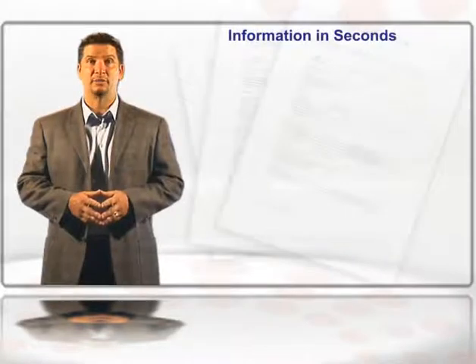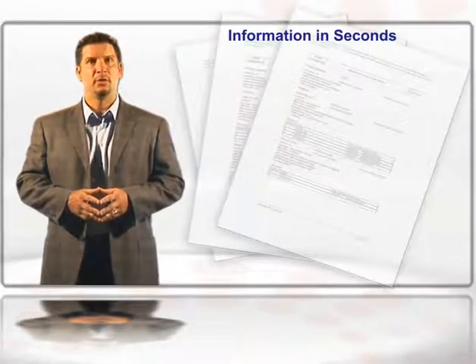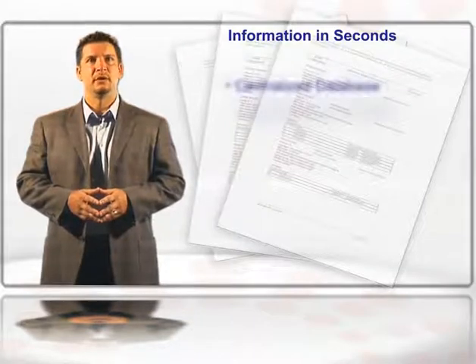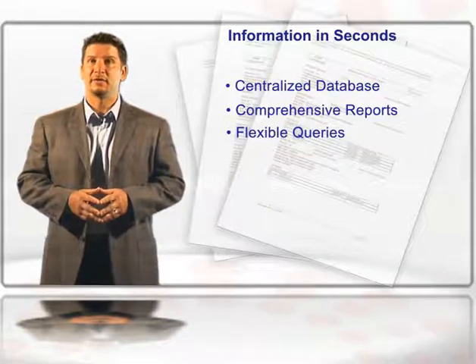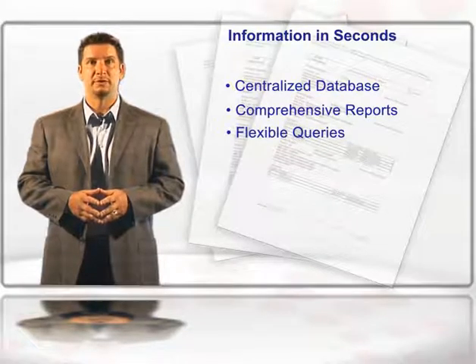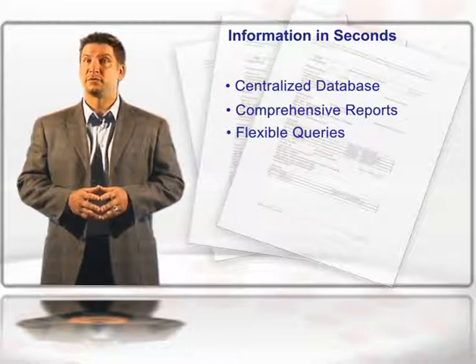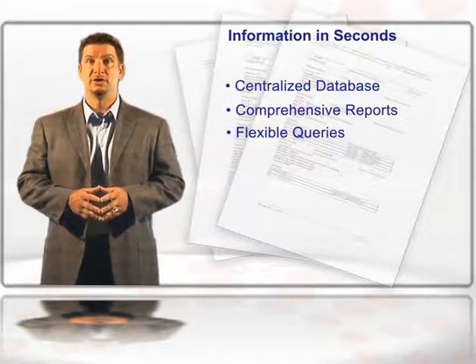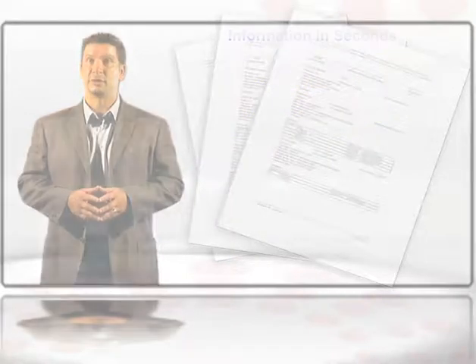Another painful, time-consuming task when implementing new software is designing all the reports and queries you need. We've got that base covered too. The Affinity Package is delivered with a comprehensive set of reports and very flexible query capabilities. You can access information by identifiers ranging from chip and reagent lots to gene probe IDs and more. The result is that your principal investigators can retrieve prior studies and trend analysis for comparison in just seconds.